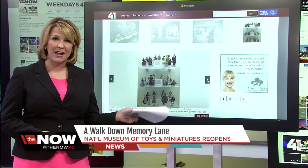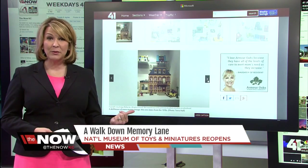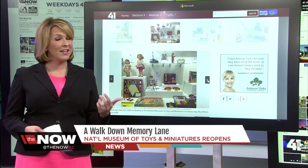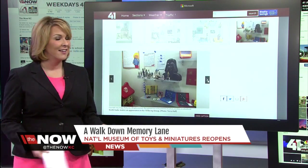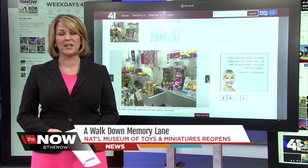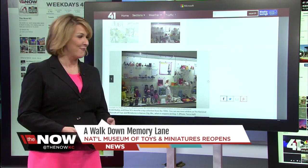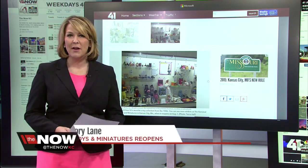You can go to our website and check it out, or you can go on Saturday. We've got all kinds of web exclusives, including a gallery with some of your favorite childhood toys. And while you're online, head to 41 Action News's Facebook page and tell us about your favorite toys from childhood. I remember my Peaches and Cream Barbie doll — I don't know if they have one of those.